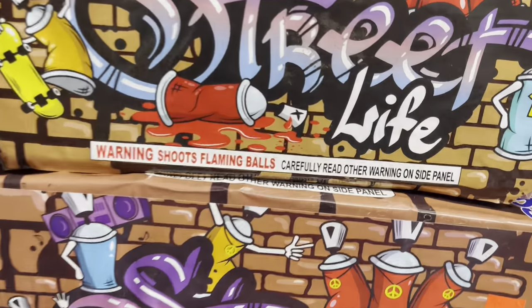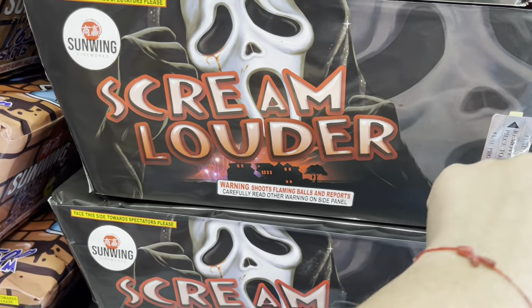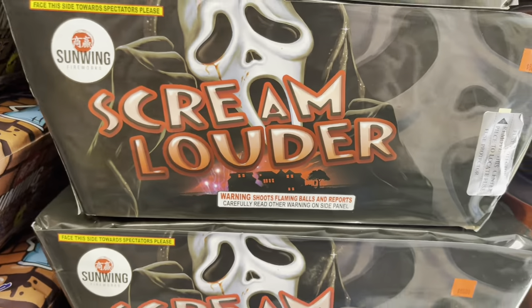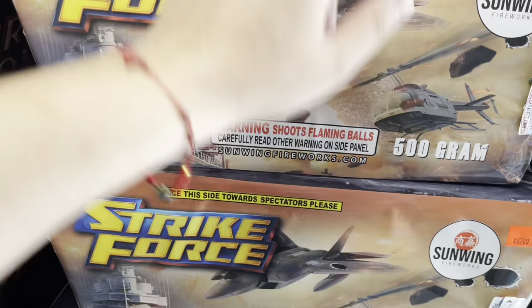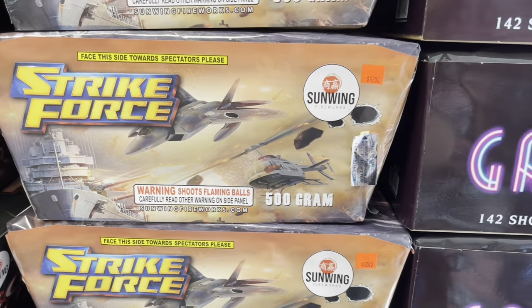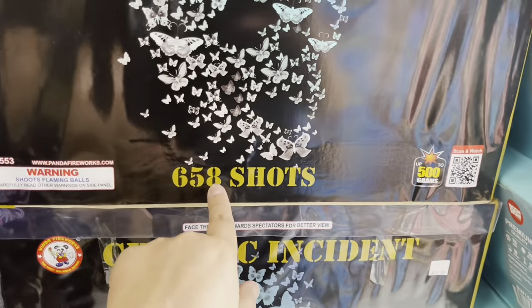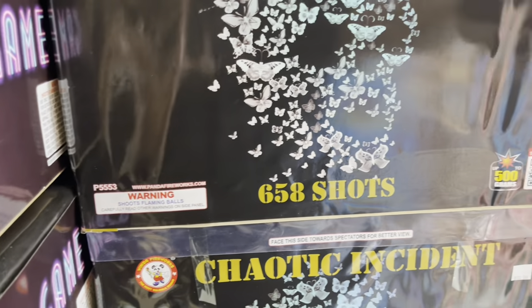Street Life by Sun Wing — 89 bucks, 163 shots. Scream Louder Ghost Face — love Ghost Face, one of my favorite horror characters — 86 bucks by Sun Wing, 125 shots. Sun Wing Strike Force — 82 bucks, 500 gram, 115 shots. 85 bucks for Boom Wow Neon Game Over — 142 shots. Love that artwork. Chaotic Incident by Winda Fireworks — 658 shots, a hundred dollars — like a roman candle cake.